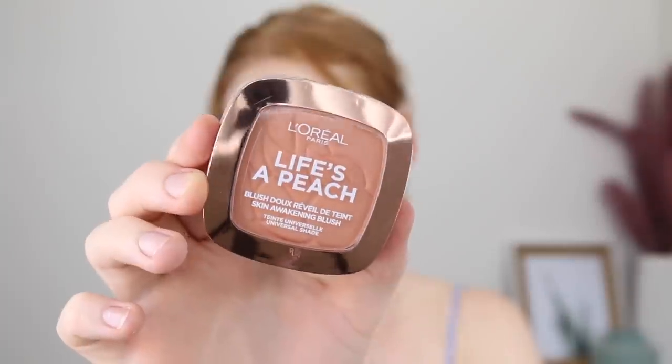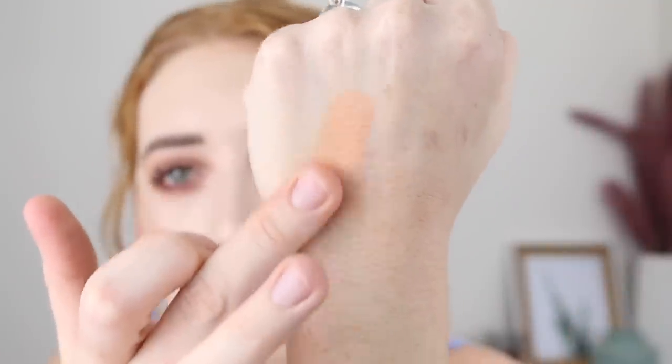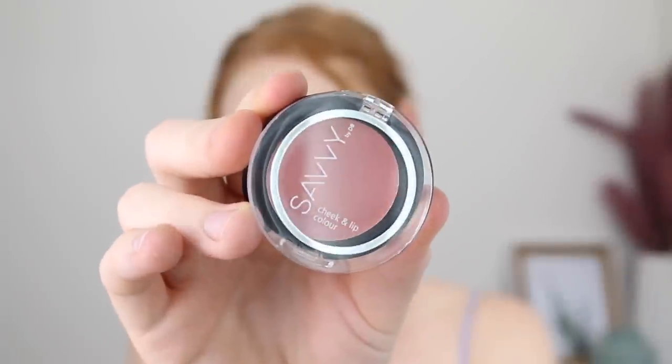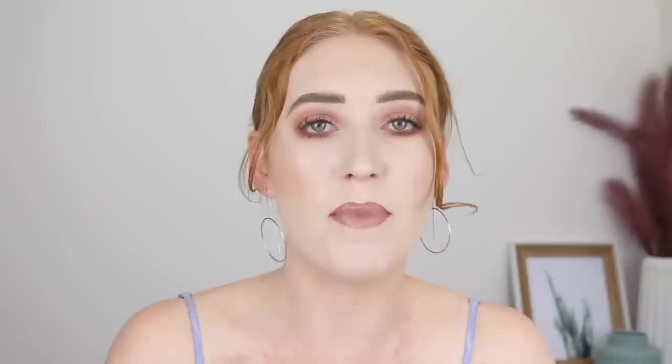Next is the L'Oreal Life's a Peach Blush and I have heard so many good things about this, which is why I picked it up. I don't really go for this super peachy shade often but I'm excited to test it out. It does have a little bit of a gold sheen through it so I think it'll actually look really beautiful. And then next I got the Savvy Cheek and Lip Color in the shade Sleek Rose. I've been wanting to test out a liquid blush for a while for that really natural no-makeup makeup look, and I thought a liquid would look a bit better than a powder.